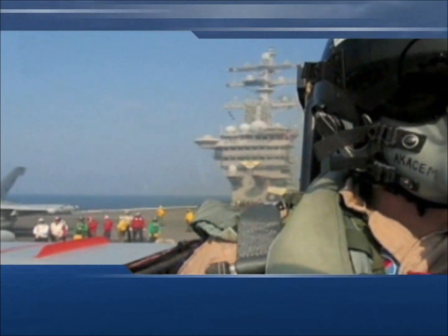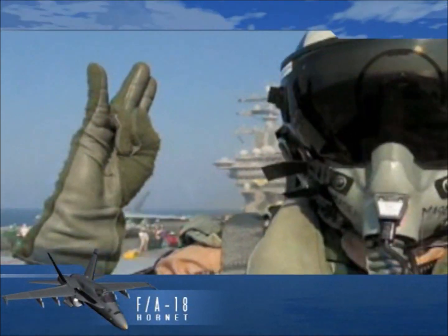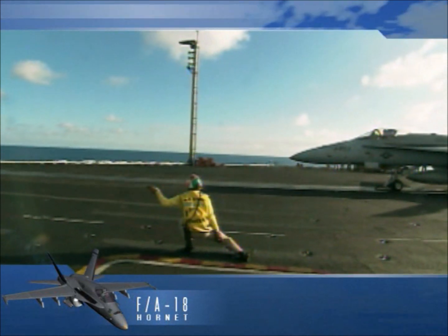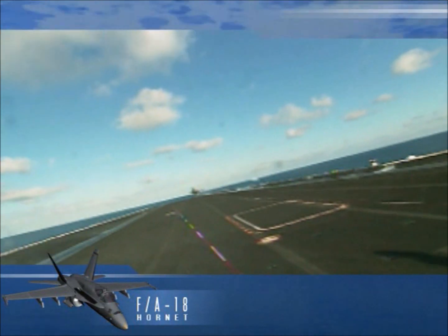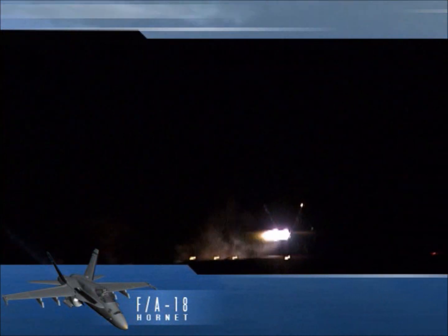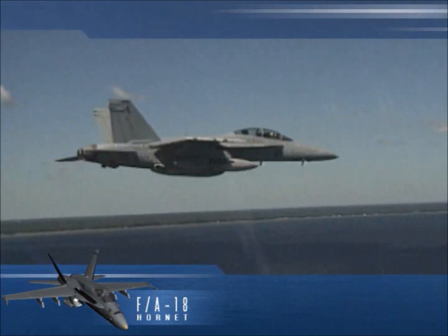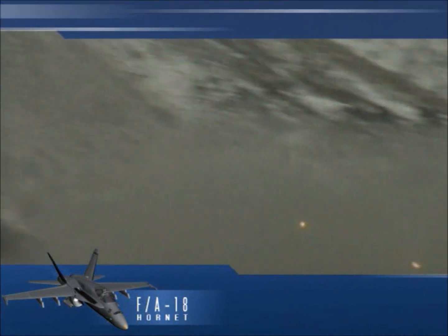Introduced in 1978 as a multi-mission aircraft, the F/A-18 Hornet replaced the F-IV Phantom and the A-7 Corsair II in the fighter and attack roles. The Hornet was designed to be affordable in development and production, and even more importantly, affordable in life cycle costs, where the key to success is improved reliability and maintainability. These goals have been achieved by this proven platform that will serve our nation well into the 21st century.